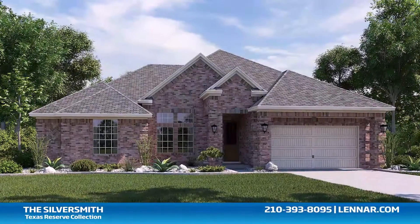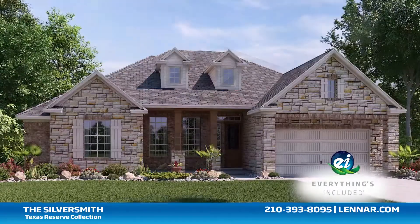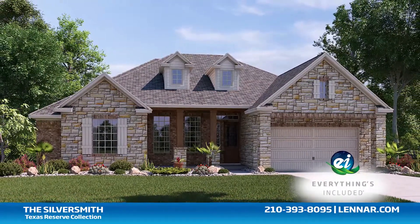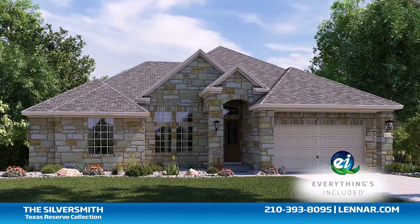Because Lennar is the only home builder in San Antonio to offer everything's included homes, the Silversmith also includes all of the energy features, kitchen appliances, and luxury designer upgrades that you've come to expect from Lennar.